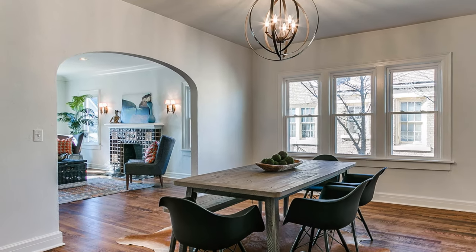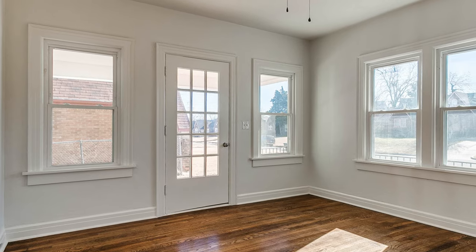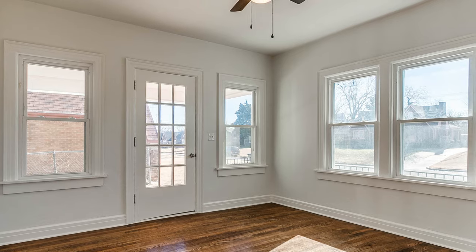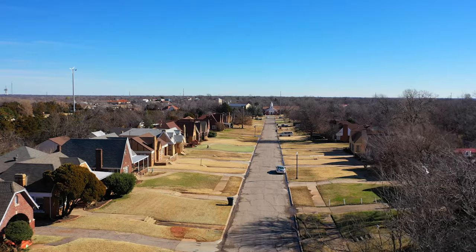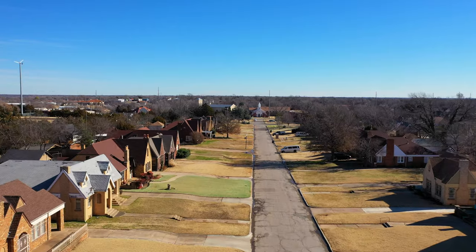Spacious interiors and multiple fireplaces in an abundance of windows. Lincoln Terrace was designated as a historic preservation district in 1974.